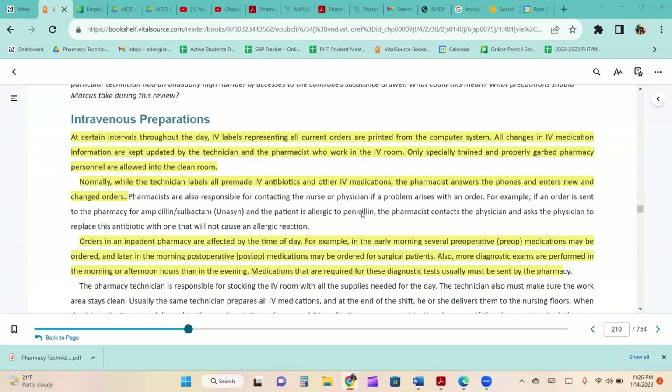Orders in an inpatient pharmacy are affected by the time of day. In the early morning, several preoperative medications may be ordered, and later in the morning, postoperative medications may be ordered for surgical patients. More diagnostic exams are performed in the morning or afternoon, and medications required for these tests usually must be sent by the pharmacy.